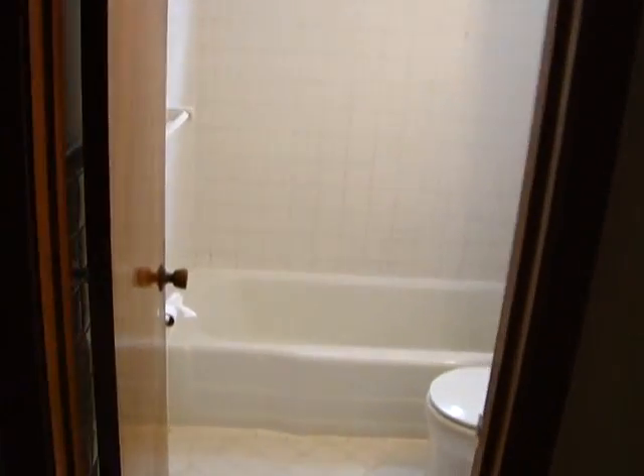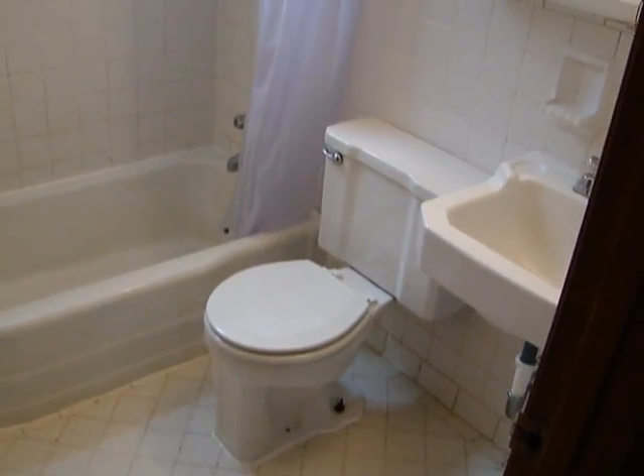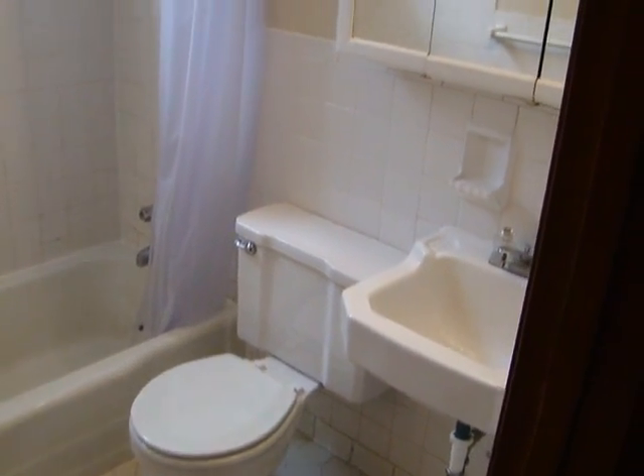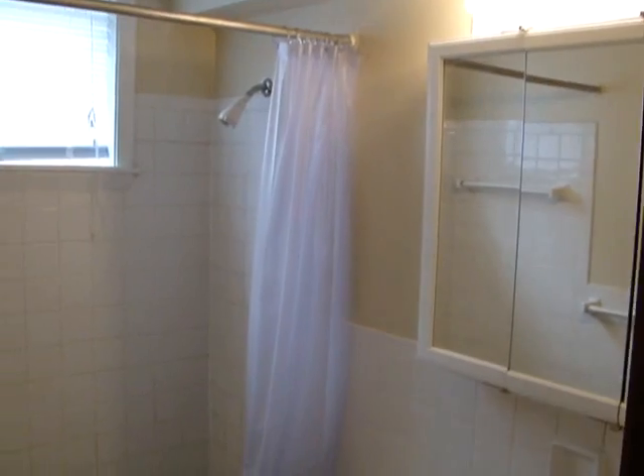We have a linen closet right off the bathroom. It's a tile floor bathroom with a medicine cabinet and tile shower surround.